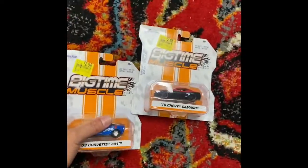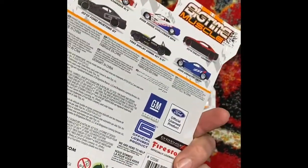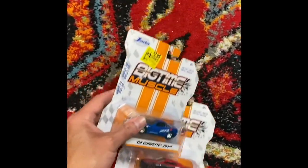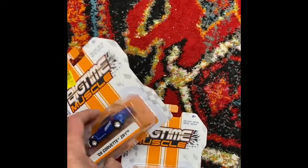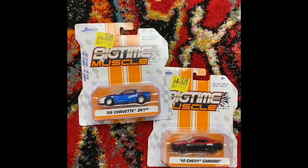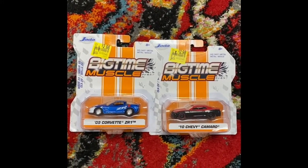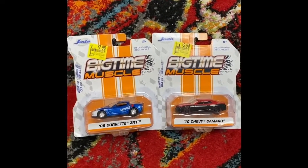If you've not gone to the clearance section at your local Walmarts and Targets, you need to start doing that because you can sometimes find good stuff. These are called Big Time Muscle - little cars, a Camaro and a Corvette. I look these up on eBay - they're selling anywhere from $10 to $20 a piece. I'll probably throw this up in a lot, so I'm in about $6.50 with tax and I'll sell this for between $20 and $30 bucks. A lot of times they'll have deals on toys or all kinds of things - just do your research and you could come out quite a bit ahead.